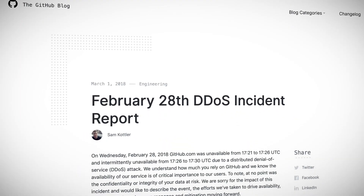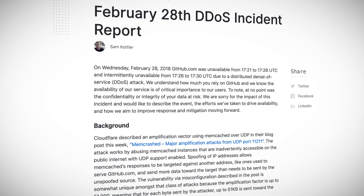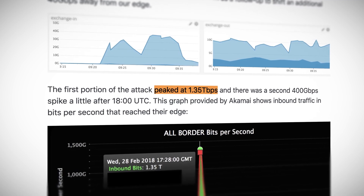In February 2018, GitHub was the target of a DDoS attack with packets sent at a rate of 126.9 million per second. That is equivalent to 1.3 terabytes per second. Due to DDoS protection measures, the attack only lasted 20 minutes though.